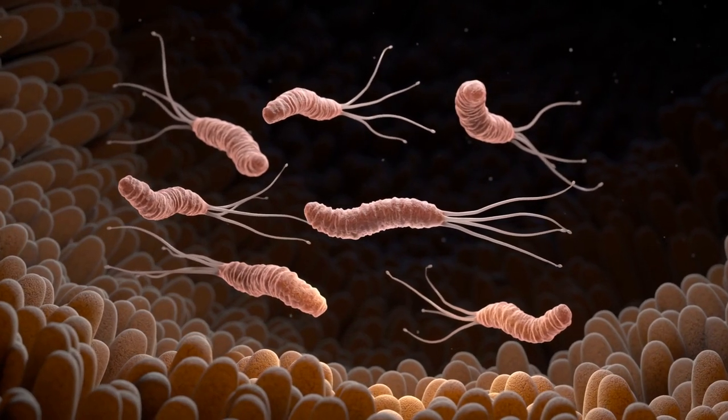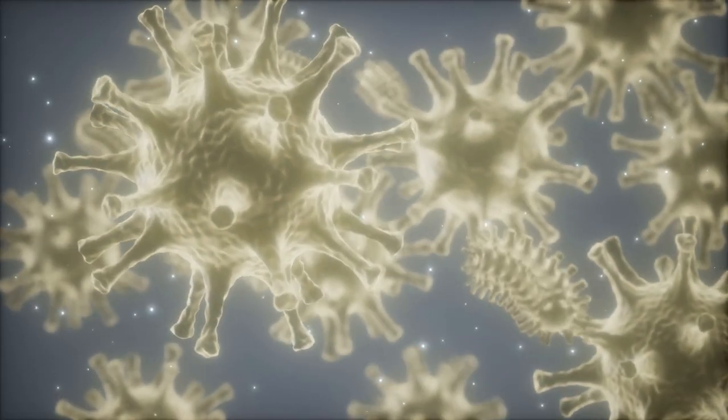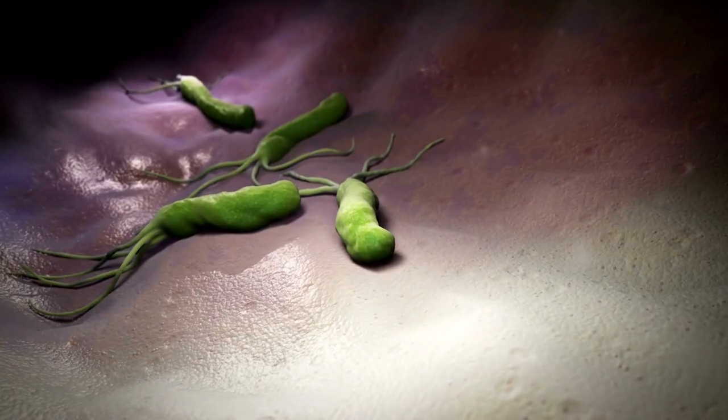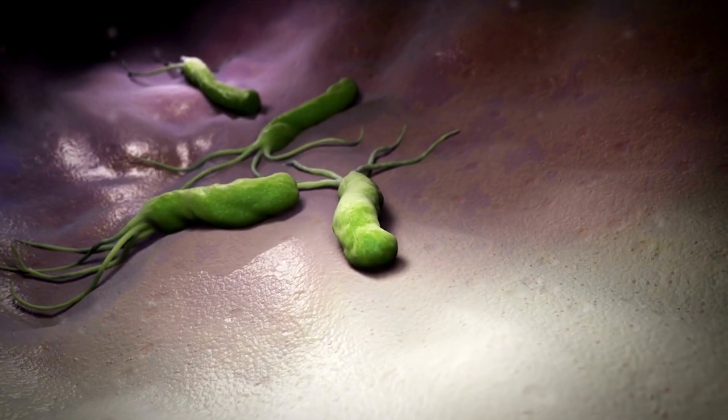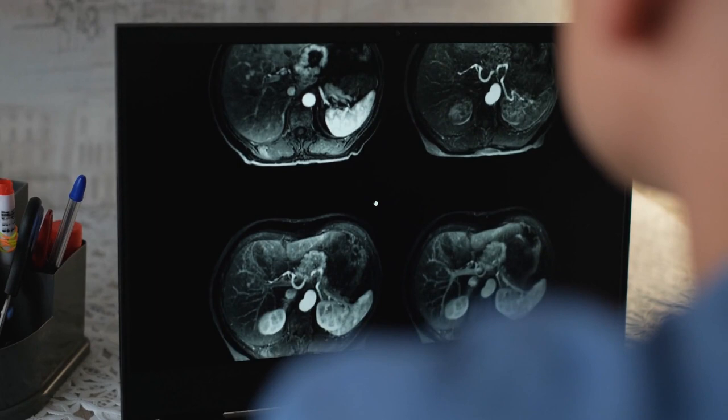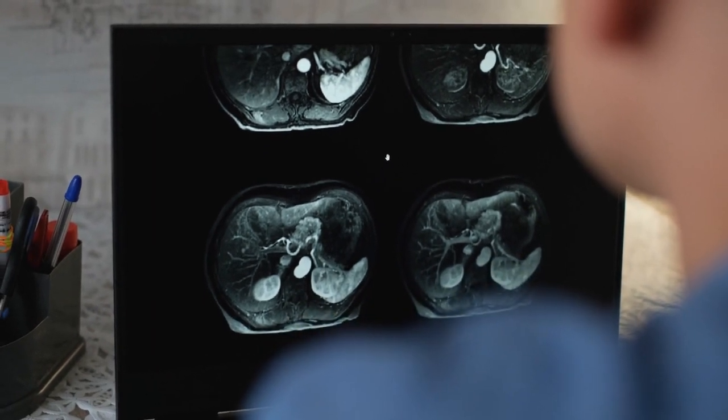Helicobacter pylori, H. pylori, is a type of bacteria that infects the stomach lining and can lead to various gastrointestinal problems, including gastritis and peptic ulcers. If left untreated, it may also contribute to more severe conditions such as stomach cancer. Treating H. pylori infection is crucial for relieving symptoms and preventing complications.